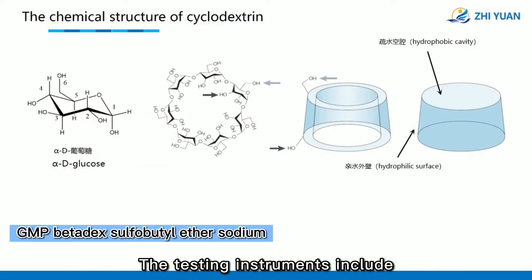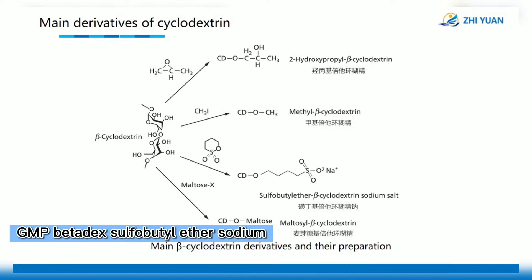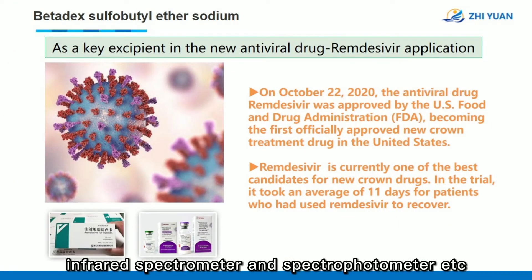The testing instruments include more than 40 sets of Simaphia ion chromatograph, Beckman capillary electrophoresis instrument, infrared spectrometer, and spectrophotometer, etc.